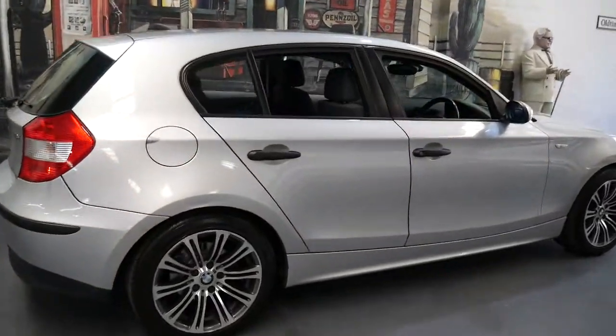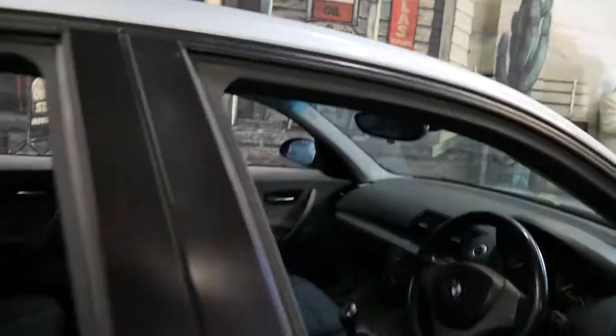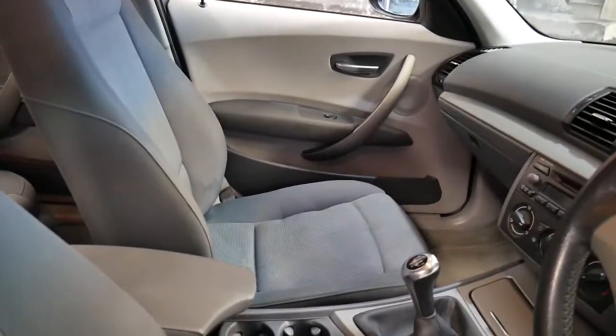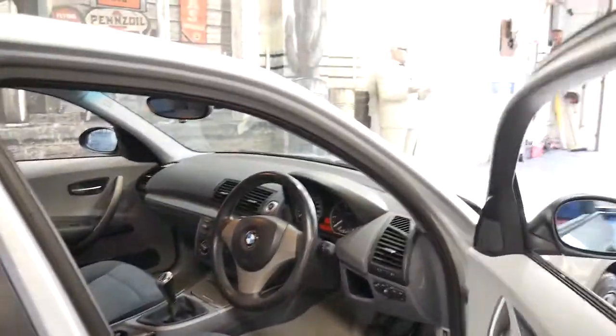I don't think you'll find one which has been as well looked after as this car. It was traded on a BMW 120i with 18,000 kilometres. It's a manual, it's done 122,000 kilometres and it drives beautifully.